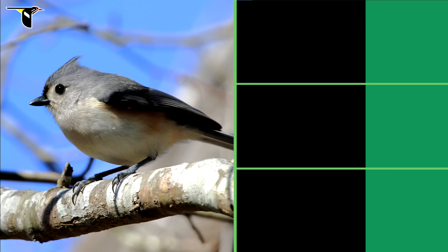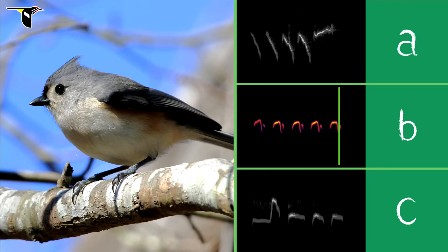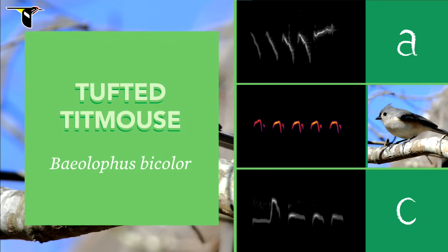To get started, we'll play this Tufted Titmouse song three times. While you listen, compare the three spectrograms and decide which one is the correct match. Then we'll reveal the answer. Here goes. And here comes the answer — the correct answer is B.